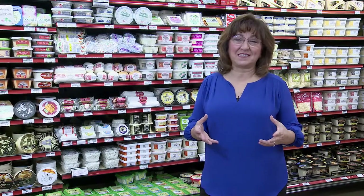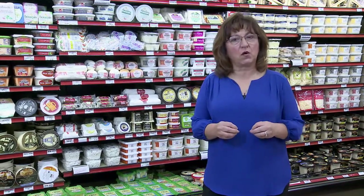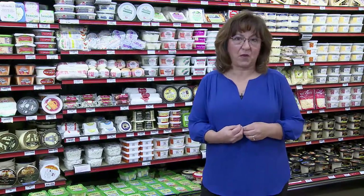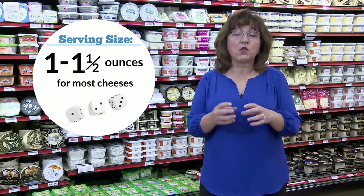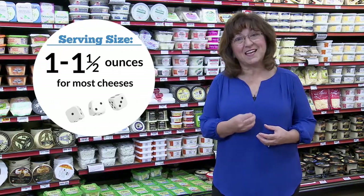Cheese is a great source of calcium and protein. Hard cheeses like sharp cheddar and parmesan are very low in lactose due to the aging process and are often well tolerated by those with lactose intolerance. A serving size of cheese is about one to one and a half ounces — a great way to add protein to snack time and flavor to dishes.